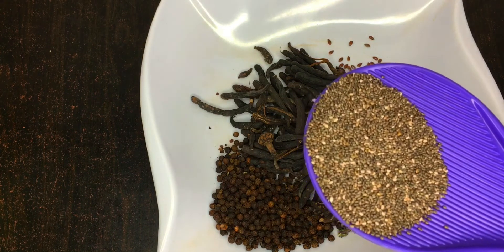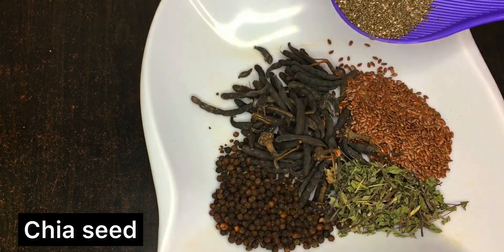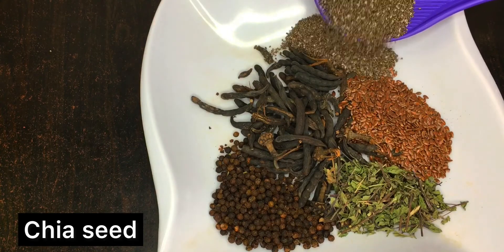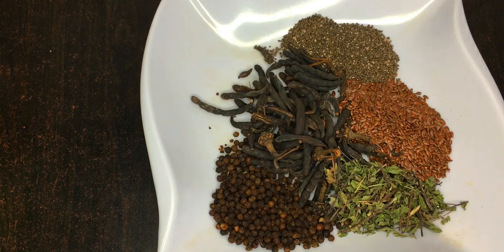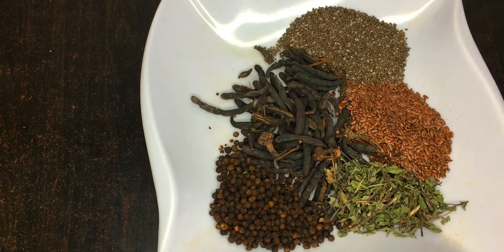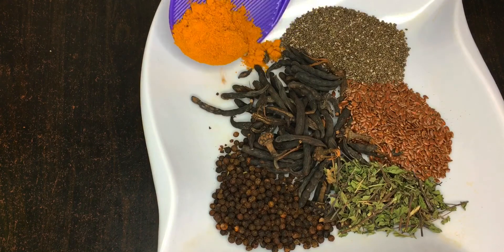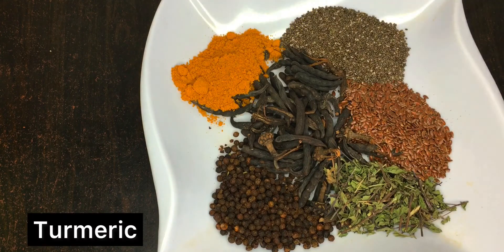We'll also be needing 15 grams of chia seed. This seed is very powerful. Chia seed contains omega fatty acids which promote ovulation, regulate hormones, and improve uterine health. It is also good for egg quality.